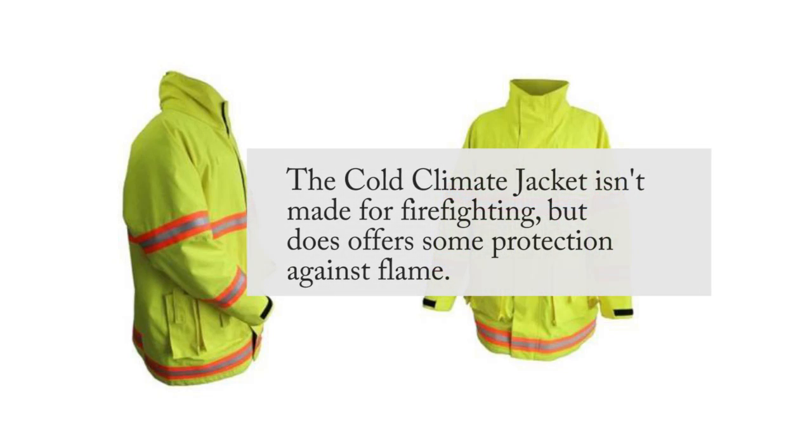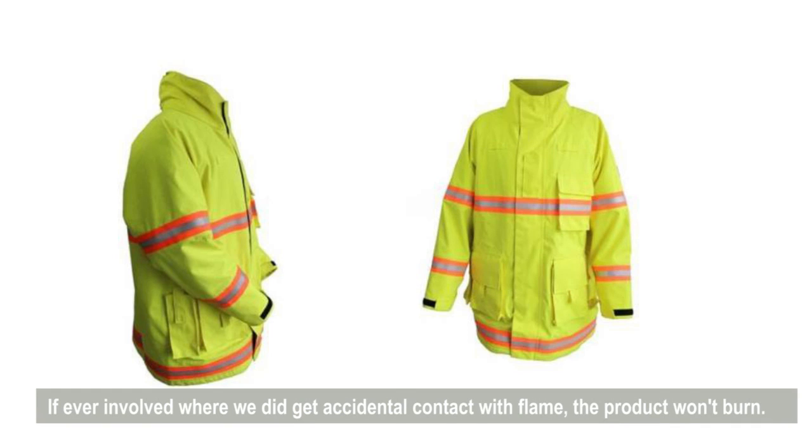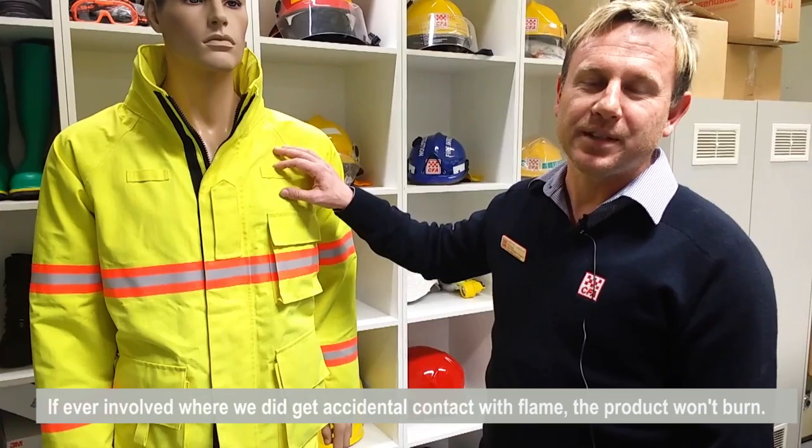The jacket itself has flame retardant properties, as I mentioned before, in the event of accidental contact with flame, the product won't ignite.